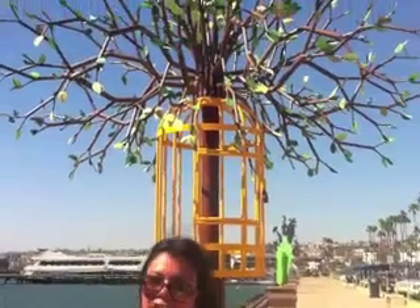As we bike along the Embarcadero, we get to see the urban trees, which is a public art display. Each year, they change up the urban trees. Right behind me, we have my favorite one. It's called Liberation. The concept is to evoke the feeling of childhood and whimsy.